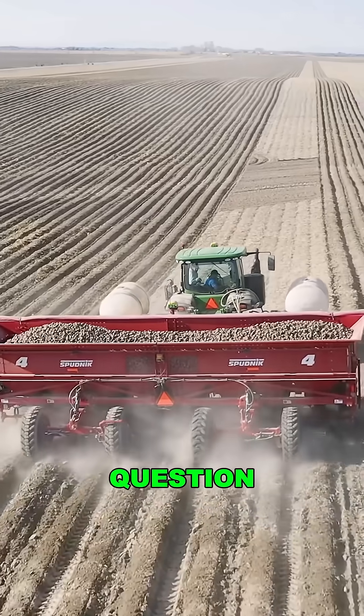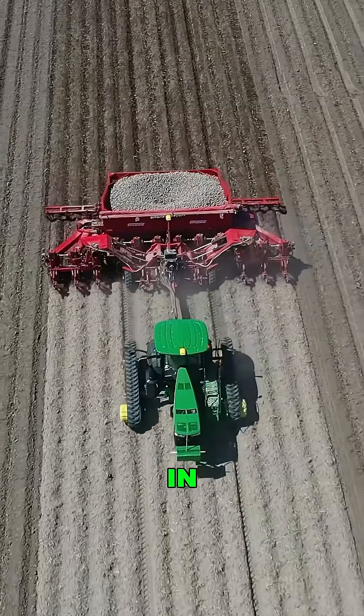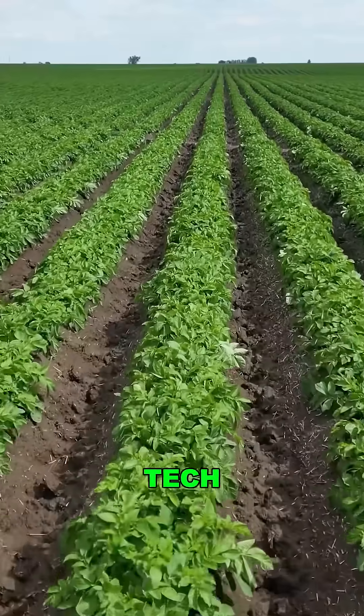So here's the big question: is this the future of farming, or are we replacing too many people with machines? Drop your thoughts in the comments and follow for more crazy ag tech that's changing the game.